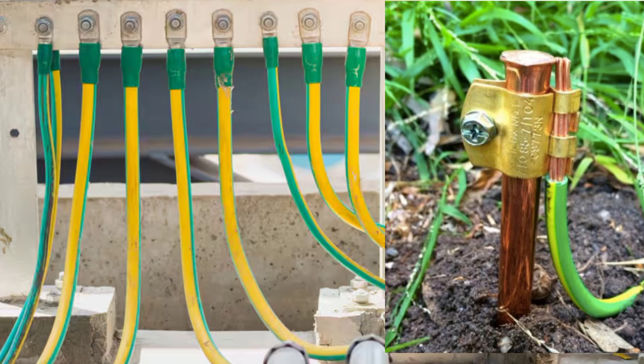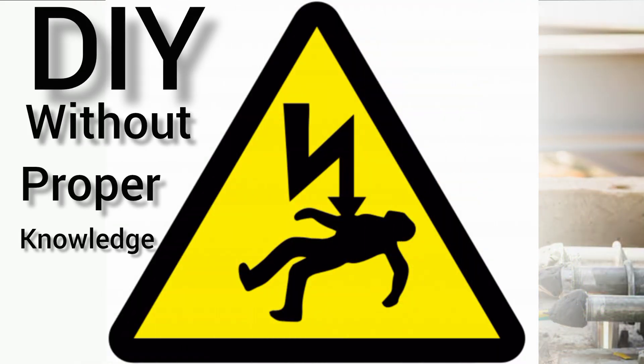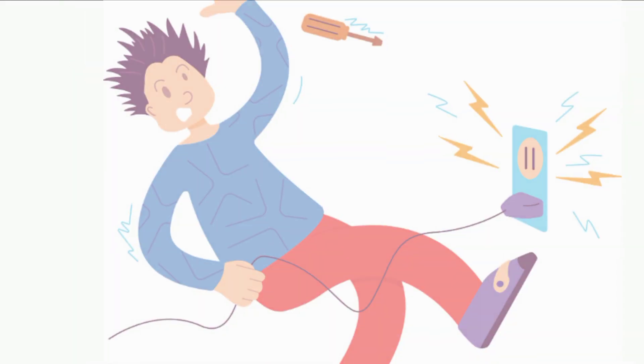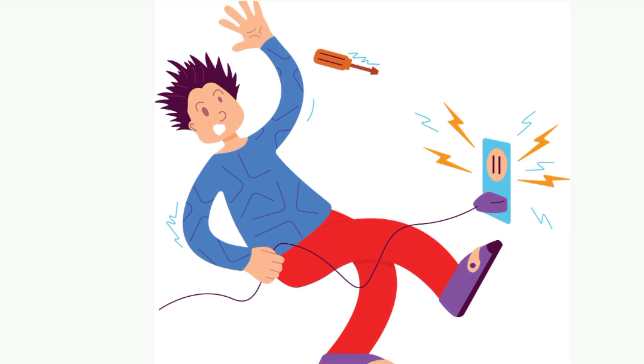Deadly mistake number five — very, very important, and this has already killed a lot of people. Don't be the next person to die from this mistake. Mistake number five is DIY — doing electrical work yourself without proper electrical knowledge is very deadly. It's either you know what you are doing, or you call a professional. One small mistake can burn your house down and even kill you, so if you are not sure, call a professional.